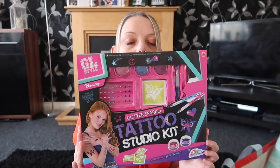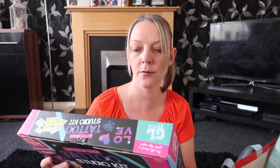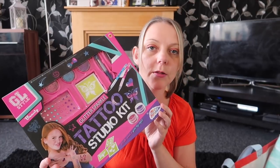Another item from Poundworld is this tattoo studio kit. This was also 40% off — originally five pounds, so it worked out roughly three pounds eighty or so. In here you get everything you need to make tattoos: stencils, glitter, little diamante things, and little brushes. I think the kids are going to enjoy doing that over the summer holidays, so for around four quid that's an absolute bargain!